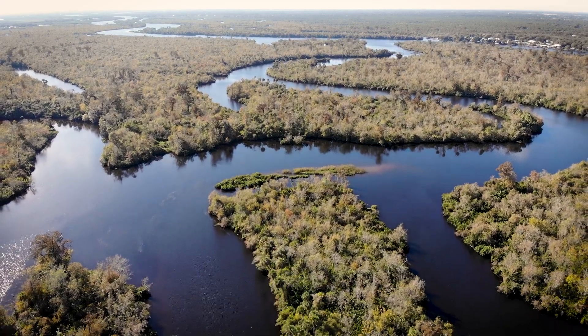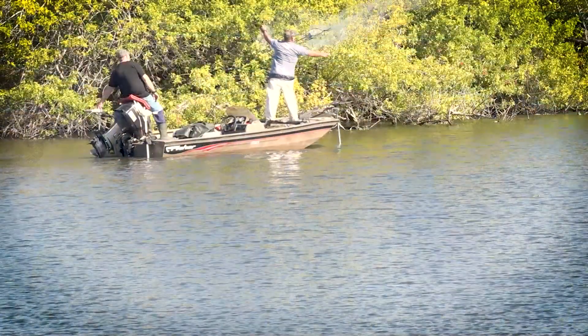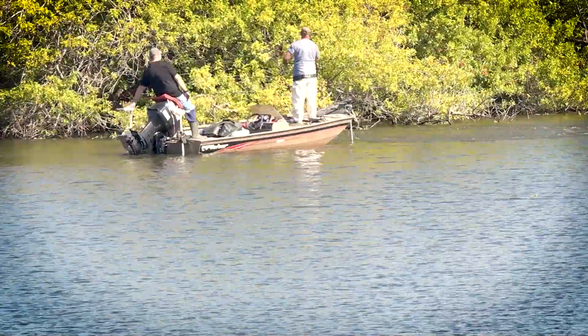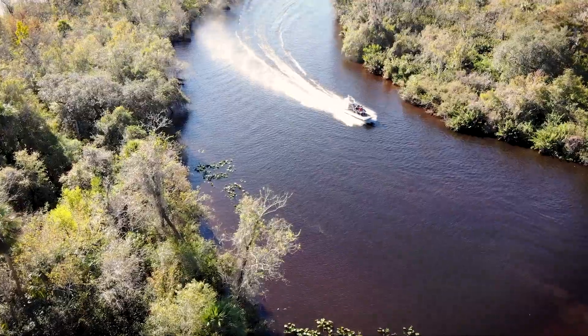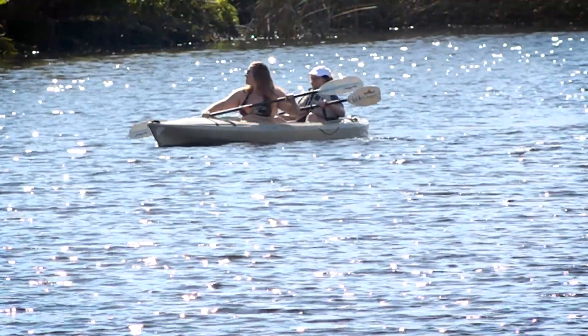The river is of importance to more than just wildlife. People have used the river for thousands of years. Today, adventurous folks enjoy the river with perhaps an airboat ride or a gentle paddle. The lower portion of the river is used to supply drinking water to the region.